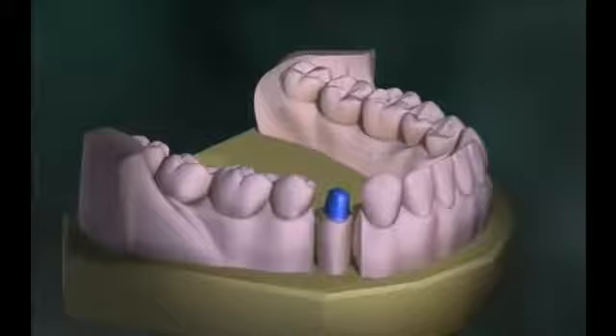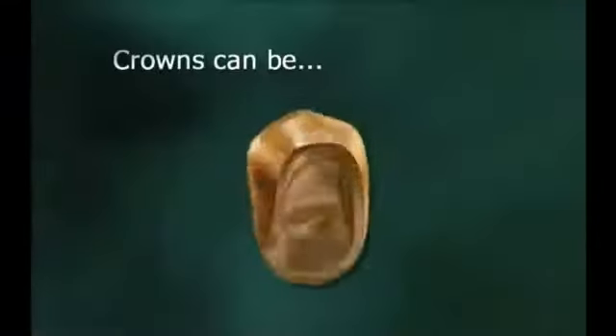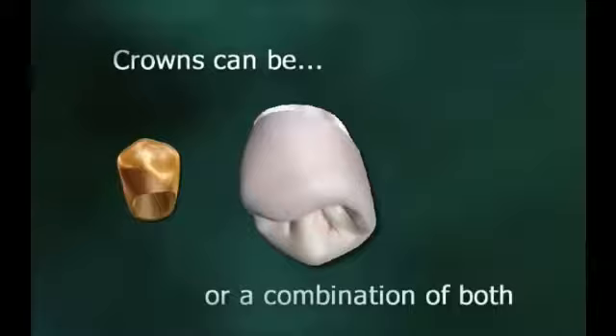The impression is used by a lab technician to make a model on which the crown is made. Crowns can be all metal, all ceramic, or a combination of both.